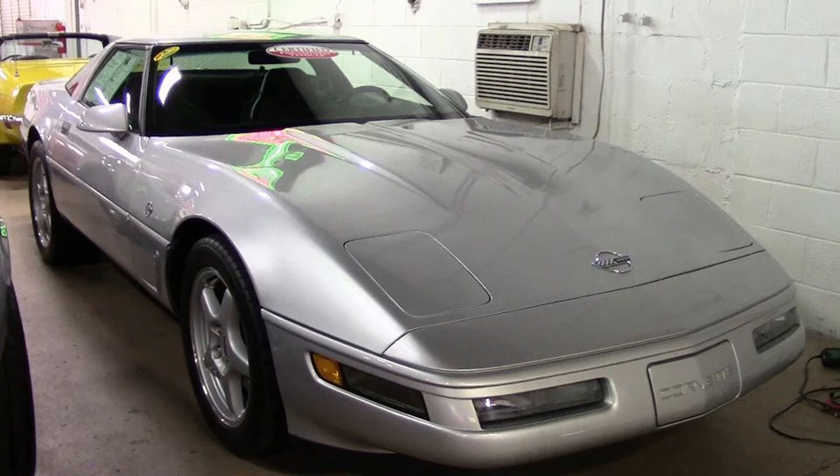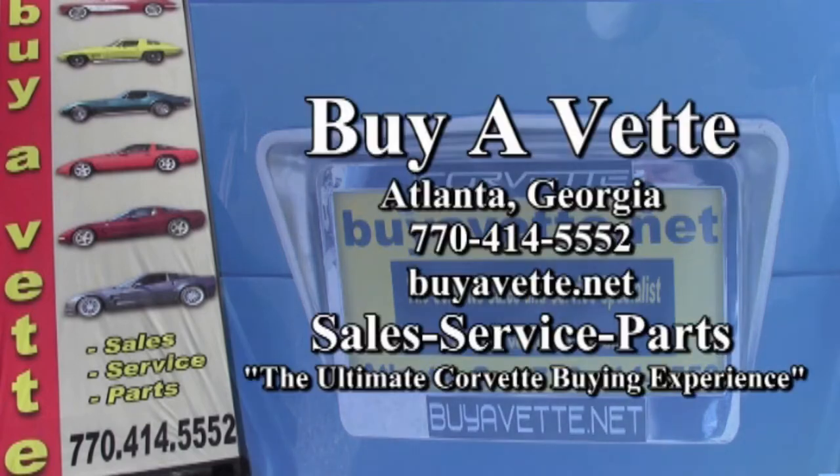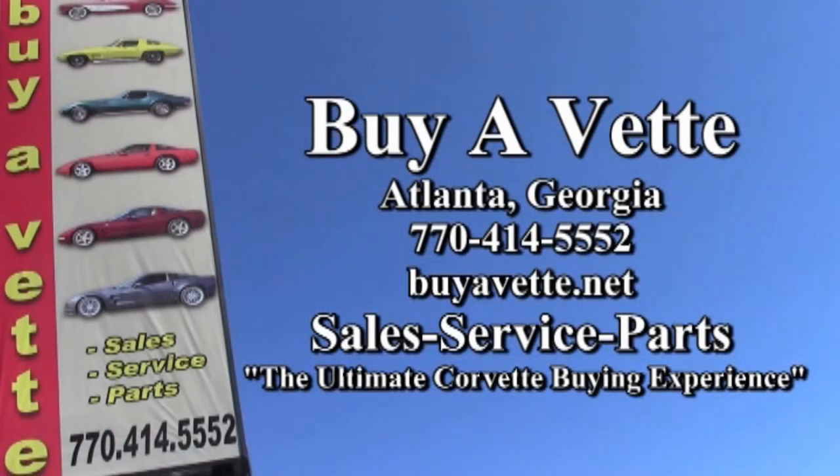Beautiful car — 1996 Collector Corvette Edition, the LT4, and it's here on our Corvette showroom floor ready for you to take home. Remember, we're BuyaVet.net in Atlanta, Georgia, and we'd like to be your ultimate Corvette buying experience. Hope to see you real soon.